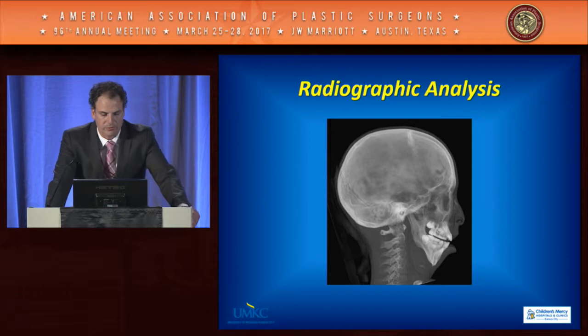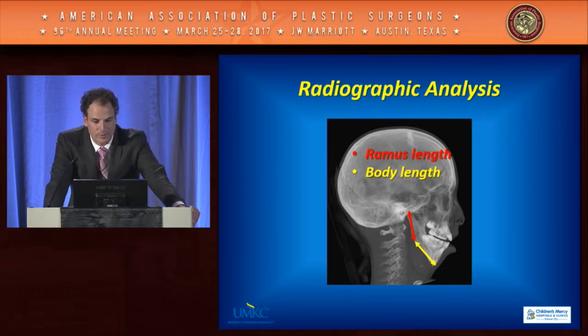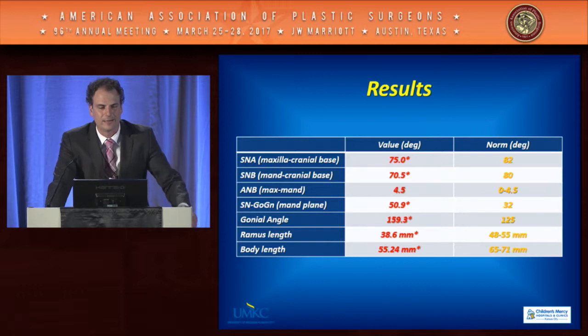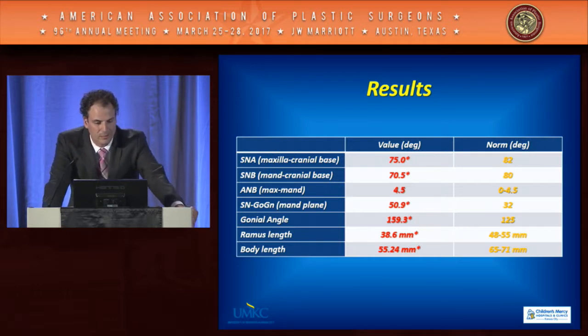Radiographic analysis used Dolphin software, measuring SNA (maxilla to cranial base), SNB (mandible to cranial base), the A-to-B angle (maxilla-to-mandible relationship), mandibular plane angle, gonial angle, ramus length, and body length — all compared to age-matched norms. Consistently, all patients had a deficient maxilla and mandible. However, relative to one another, the maxilla and mandible were balanced — the A-to-B angle was fairly normal — resulting in more of a class 1 occlusion. The mandibular plane angle was high (all high-angle patients), and ramus and body lengths were shorter than controls.